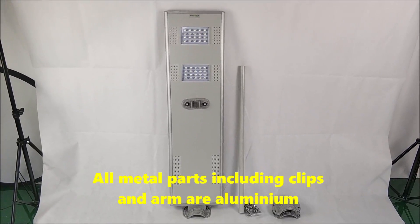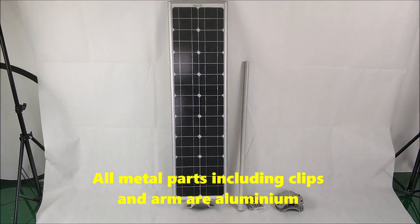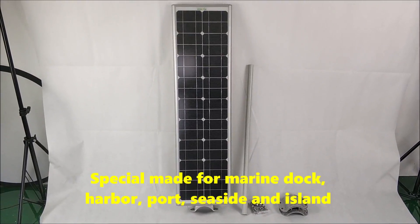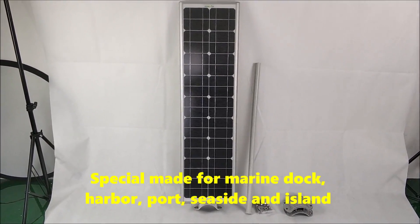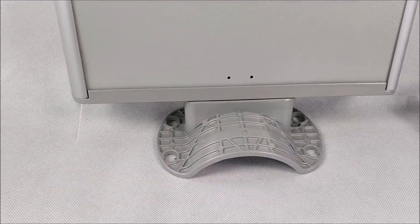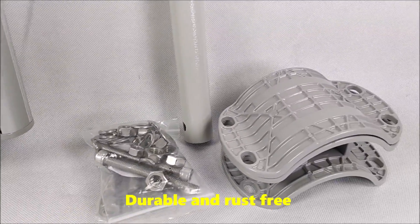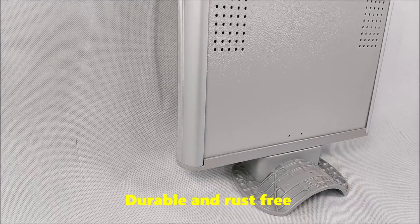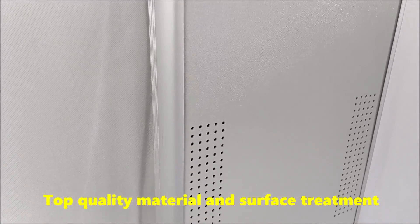All metal parts including clips and arm are aluminum. Special made for marine dock, harbour, port, seaside, and island. Durable and raster-free, with top quality materials and surface treatment.